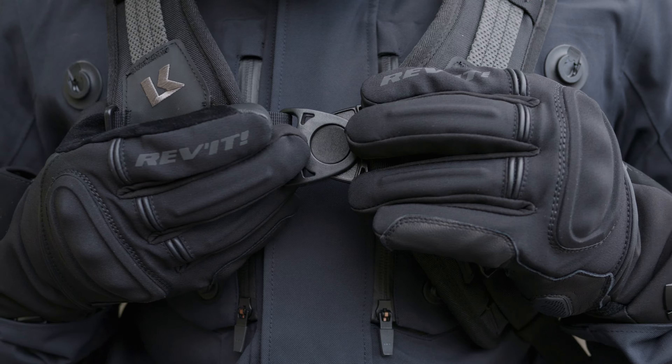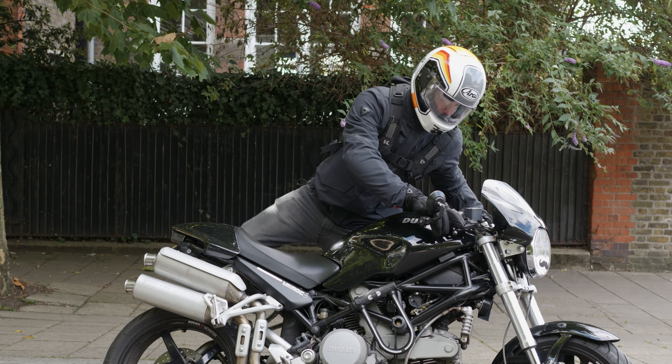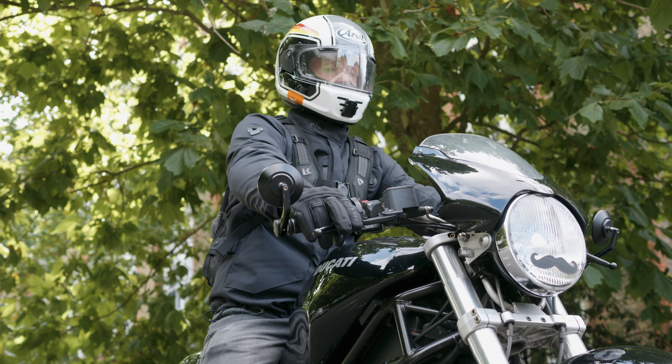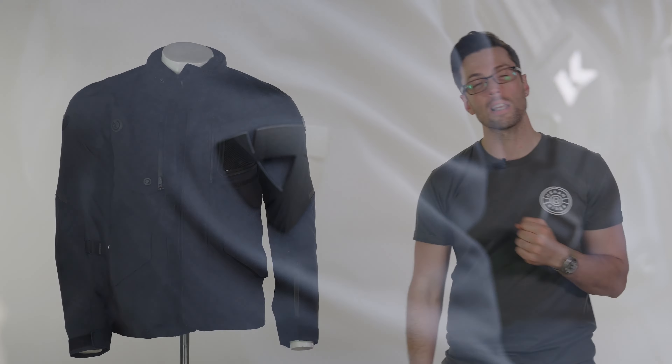I would honestly struggle to think of a jacket that is more versatile or flexible than this, and I also think it looks good. Let us know what you think in the comments below, links are in the description, and I'll see you soon. Bye!